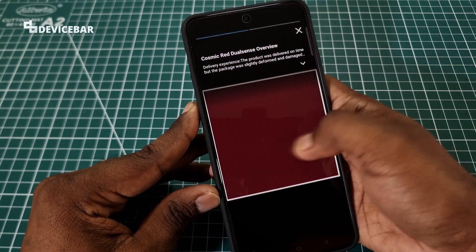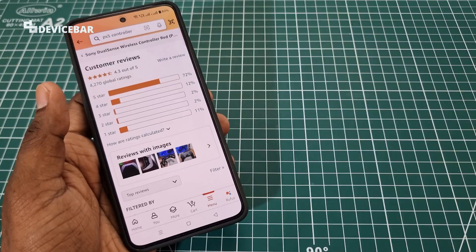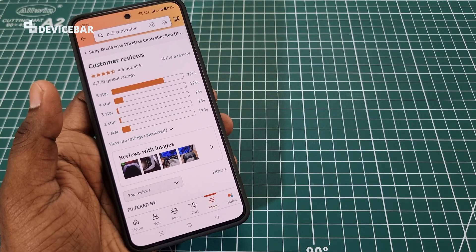We can check out the images as well. These are the steps to filter Amazon product reviews to search for specific models.